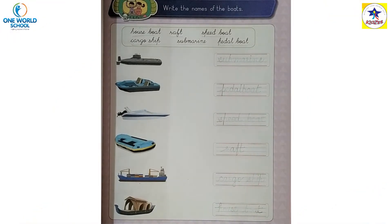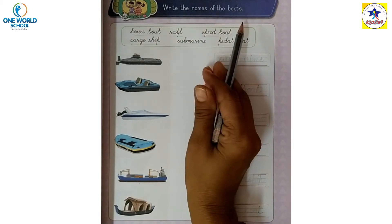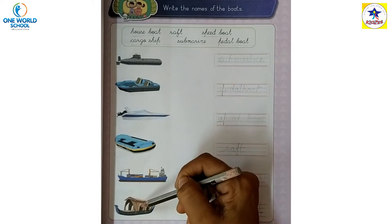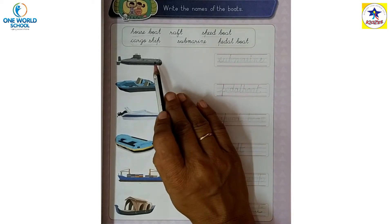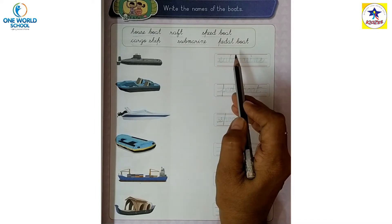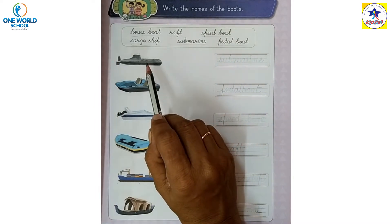Kids, it's a walk-sit time. Write the names of the boards. A picture is already given here and we have to write the proper name of these boards.